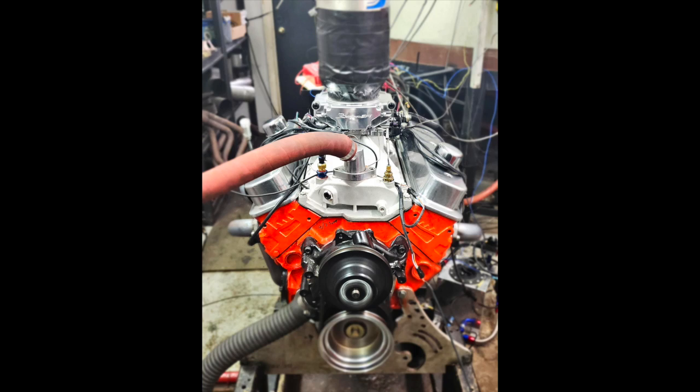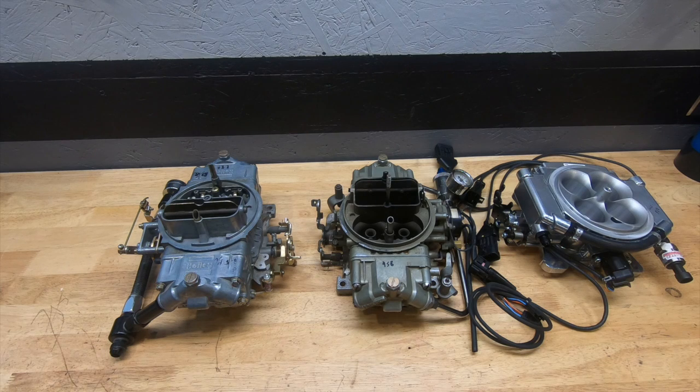This was done on our small block Chevy 355, approximately 480 horsepower and 440 foot-pounds of torque. We revved this thing out to about 6,700 RPM, running on a single plane intake with no spacer. You're going to notice a trend as I show you these graphs.